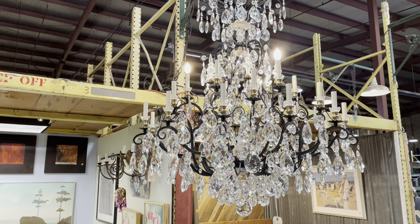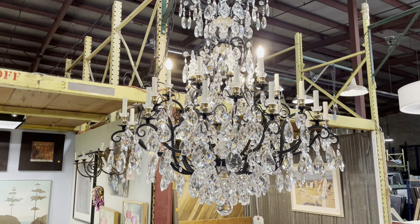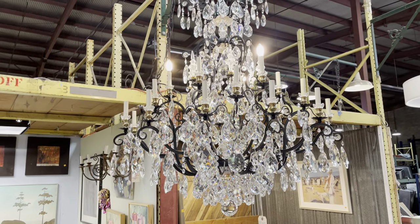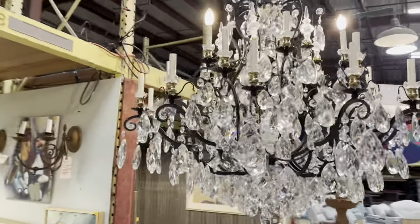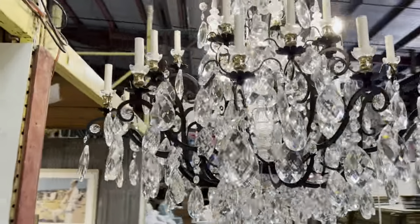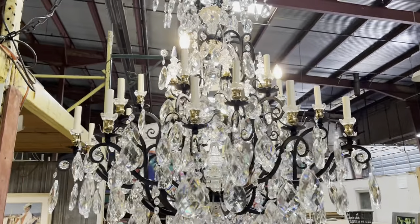Good morning! The warehouse is going to open soon but I wanted to do a quick video and show you some of the awesome lighting that we have with crystals on it. There are a lot of different types and styles — modern, vintage — really really cool ones. So let's get going.